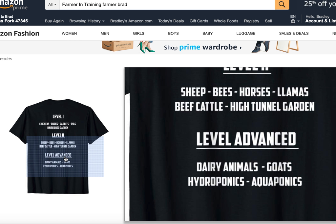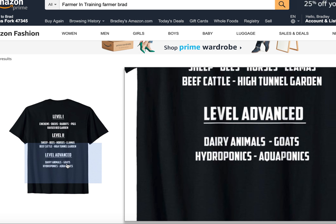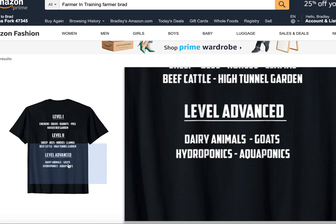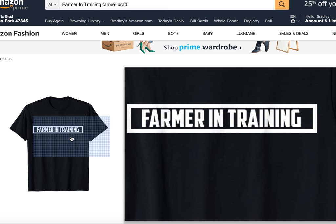And level advance: dairy animals — pretty much any animal that you have to milk daily. Goats, because you have to have Fort Knox in order to keep them contained. And then hydroponics and aquaponics, mainly because the pH and a whole bunch of things have to be just right in order for those to work properly. And then the front says farmer in training.